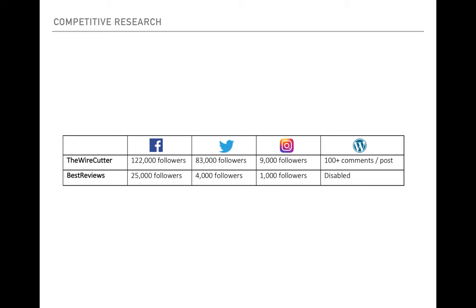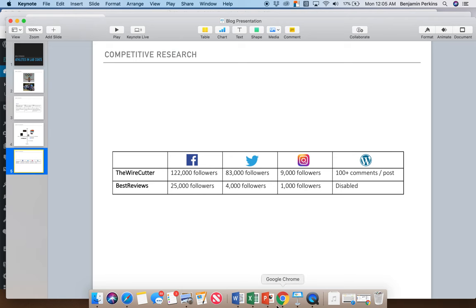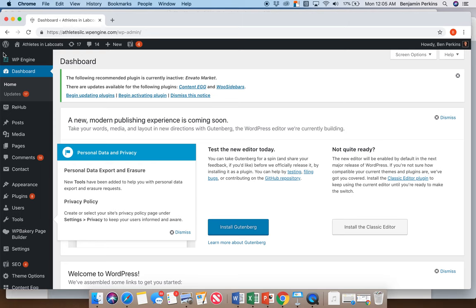Here's a social media audit of those two main competitors. The Wirecutter in particular is very active, especially on Facebook, and has tons of engagement on their posts. Now that you know a little about Athletes in Lab Coats — positioning ourselves as an elite, objective, and science-based review website — let's give you a look at what we've got so far. Here's the back end, Athletes in Lab Coats, and let's visit the homepage.